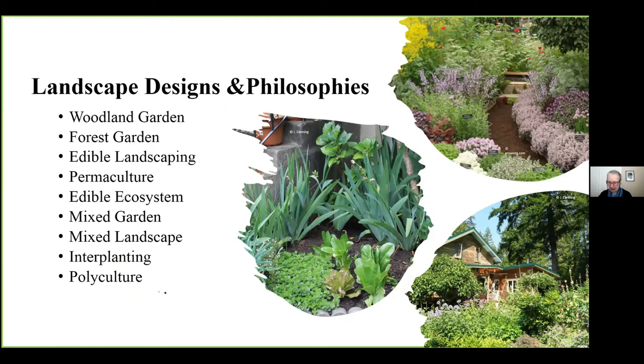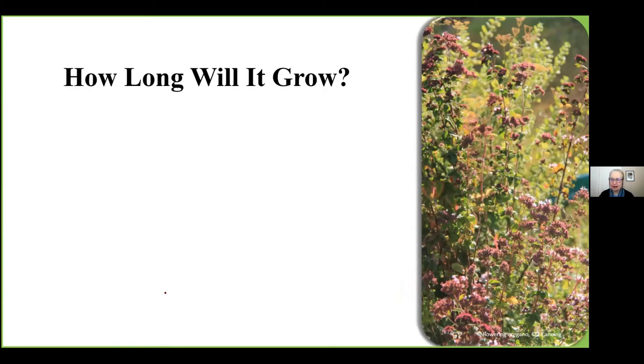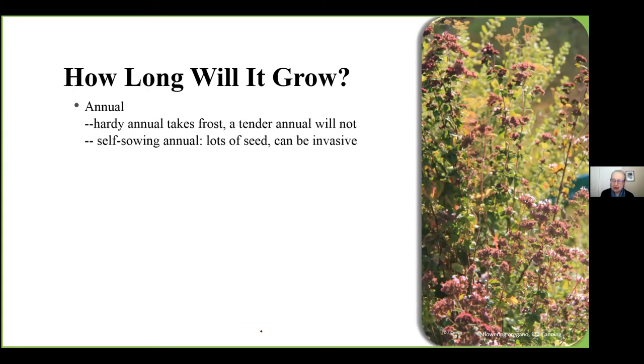Now, how long is a plant going to grow? This is a bit of a soapbox of mine because garden centers and catalogs often mislabel what a plant is. Here's my oregano — about five feet wide and two and a half feet tall, a wonderful landscape plant. Annuals: it doesn't matter what you do, they will die at the end of the year — they sprout, grow, flower, and die in one year. A hardy annual will take a bit of frost; a tender annual will not. A self-sowing annual produces a lot of seed, which can be very useful.